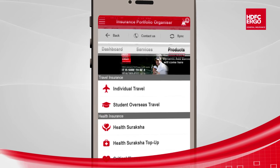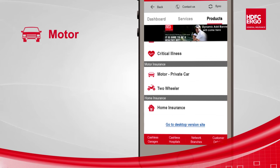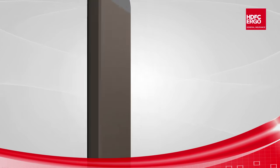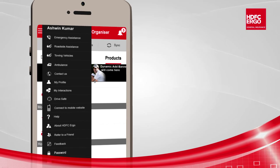With the Product Menu section, customers as well as non-customers can buy insurance policies across categories like motor, health, travel, and home. For quick actions, a side menu is also available on the app, letting the customer connect to various services.